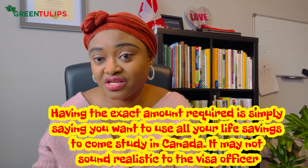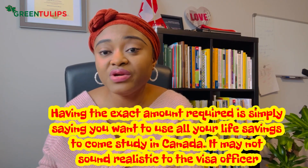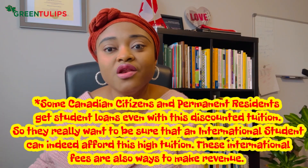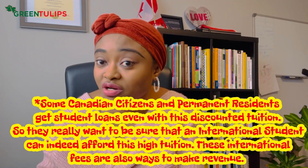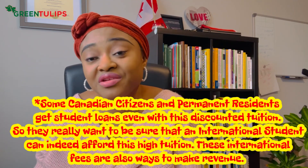To put this in context: even Canadians or permanent residents do not pay the same tuition that foreign students pay. A Canadian or PR might pay around $4,000 while an international student pays $15,000 — and even at $4,000, Canadians still take out student loans. So when you're coming as an outsider, officers want to confirm that you truly, genuinely have this money in your account.